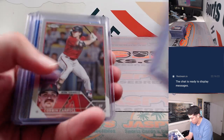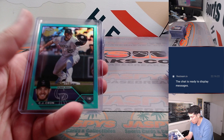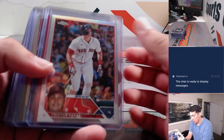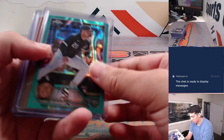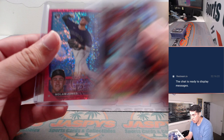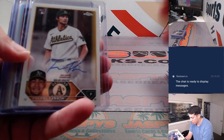Got a Christian Yelich relic, Alvarez refractor, Shohei, Bay, Carlos Perez out of 199, Freddie Tarnik auto.